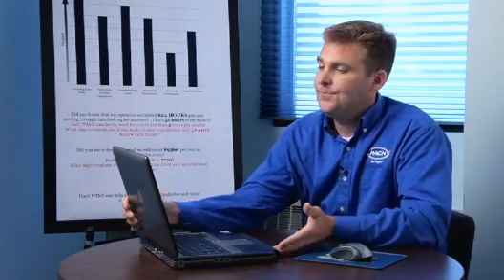Let's take a look. Right here, effluent mercury is set up to allow data qualifiers, and you specify how those entries are handled in the calculations by picking from a simple list of options.